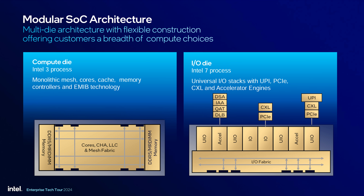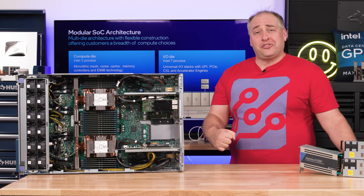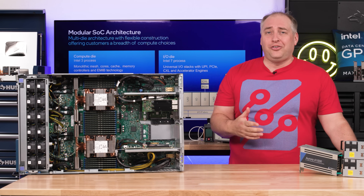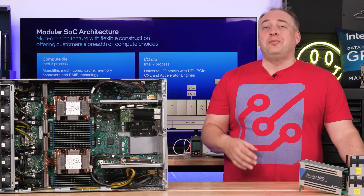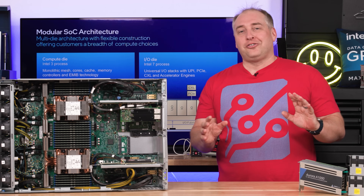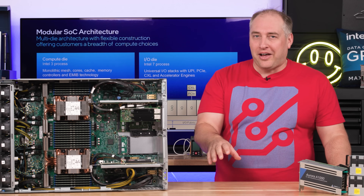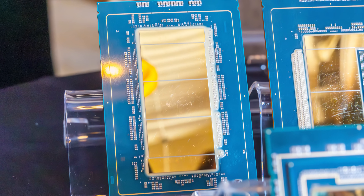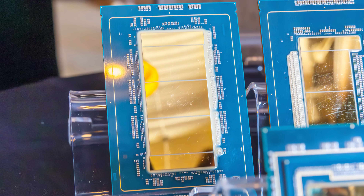The IO die has PCIe, CXL connectivity, UPI connectivity, and built-in accelerators. For example, if you want to encrypt traffic at 800 gigabits per second, you don't have to use CPU cores — you can use the onboard QAT accelerators on the IO die. By varying the number of compute tiles, Intel can use the same IO dies while varying compute and memory capacity.